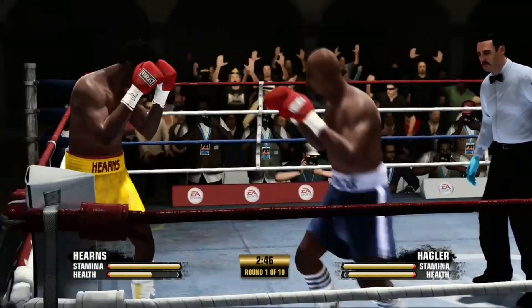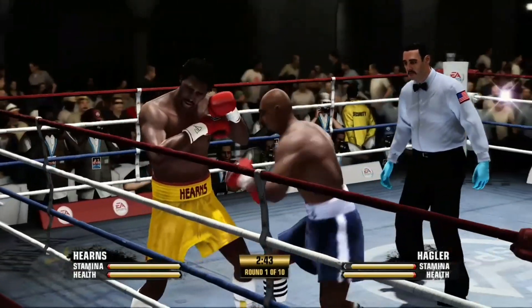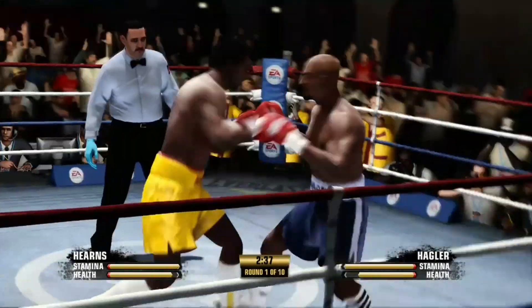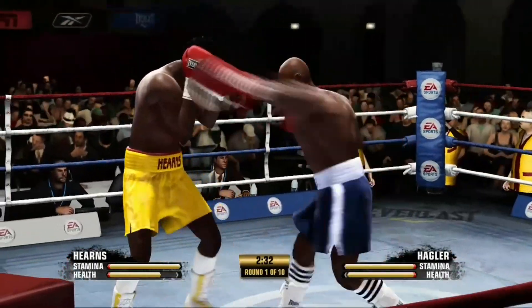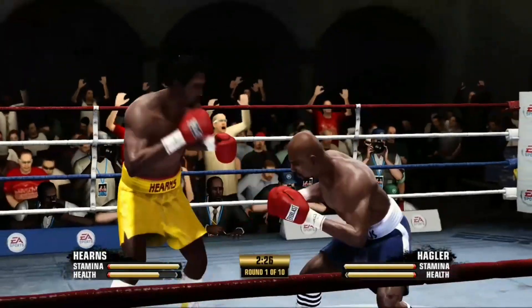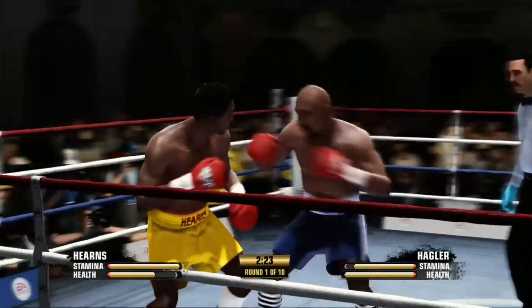Super two-punch combo by Marvin Hagler. Tommy Hearns, watch that punch. Take one, give one. The right hand scores well. Tommy Hearns, watch that punch.